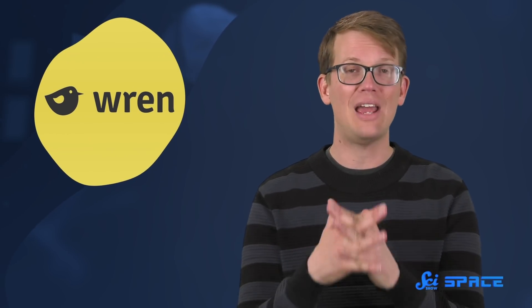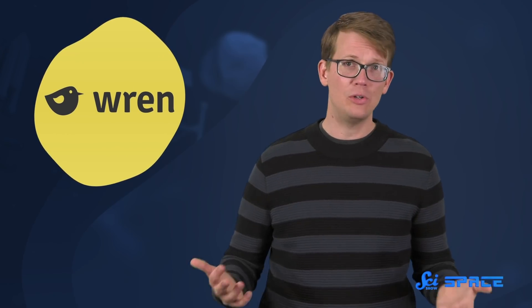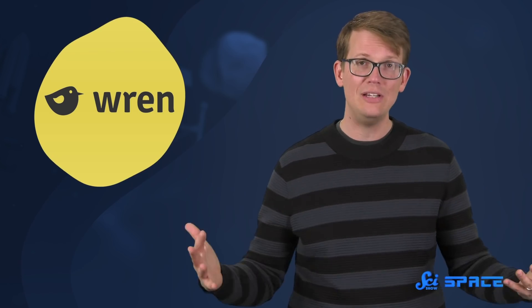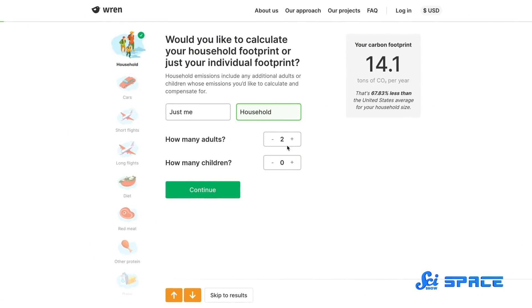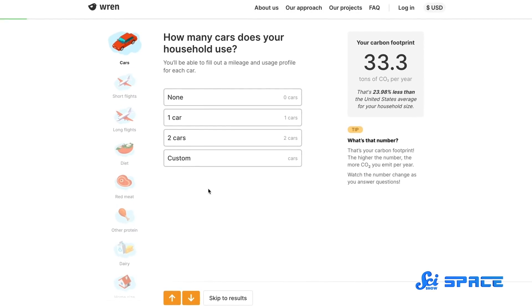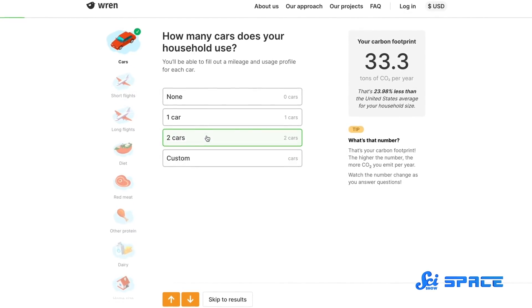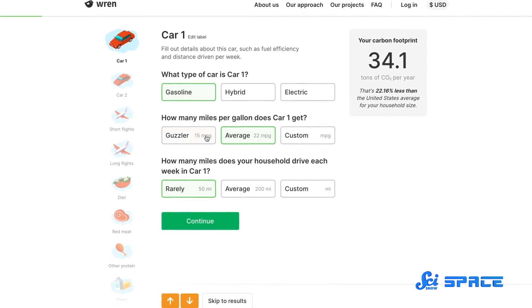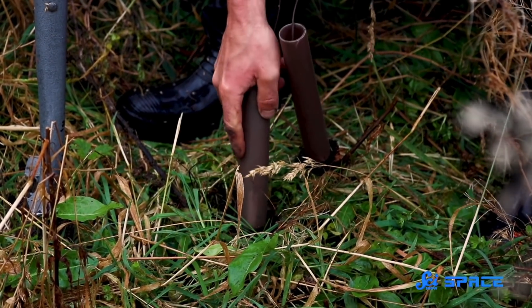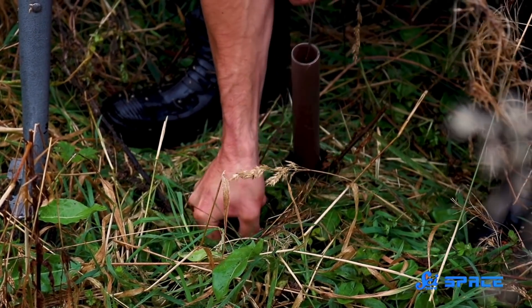Another longstanding discovery that has just led to a lot more questions is the climate crisis. And today's sponsor, Wren, might just have some solutions. They're a website where you can calculate your carbon footprint, then offset it with projects that plant trees and protect the rainforest. You can start out by signing up, answering a couple of questions about your lifestyle — from what you eat to your favorite way of commuting — and that will calculate your carbon footprint and how to offset it, like by signing up to make monthly contributions for Wren projects to plant trees and protect rainforests.